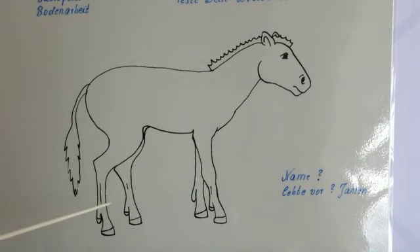Dann haben wir hier das Myohippus — komischer Name. Das war schon fast Ponygröße, kleines Pony. Das Besondere ist: es hat jetzt wirklich schon Hufe bekommen und der Schweif ist auch nicht mehr ganz so zoddelig. Das hat vor 20 Millionen Jahren gelebt, das Myohippus.